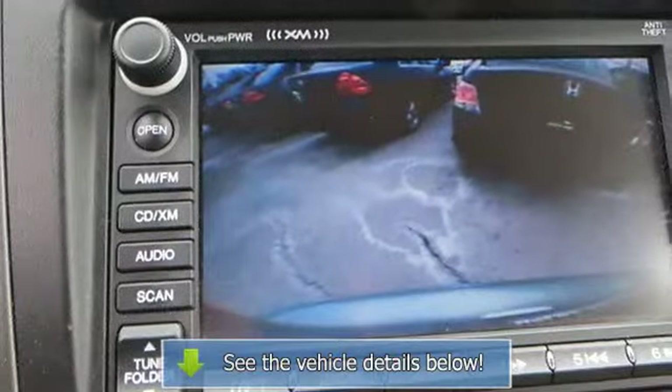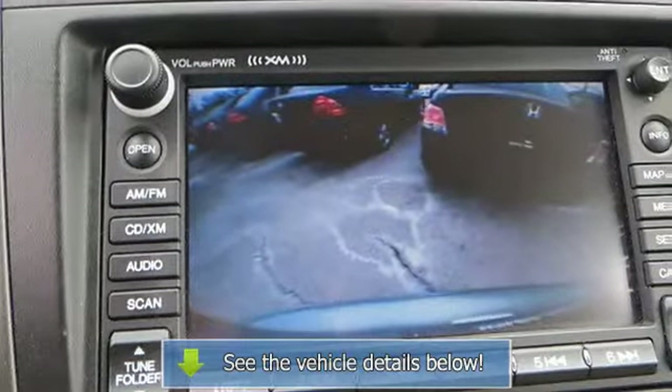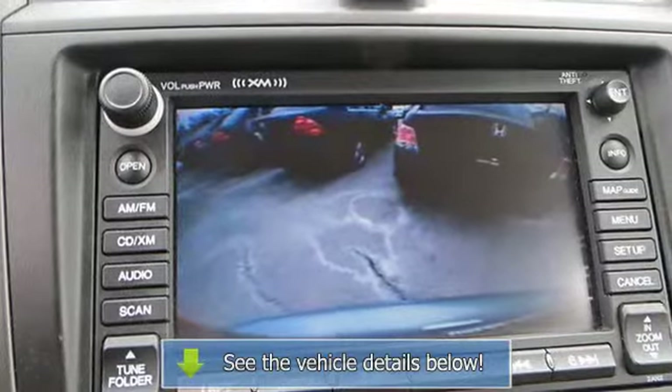Cruise control, steering wheel audio controls, trip computer, power windows, power door locks.